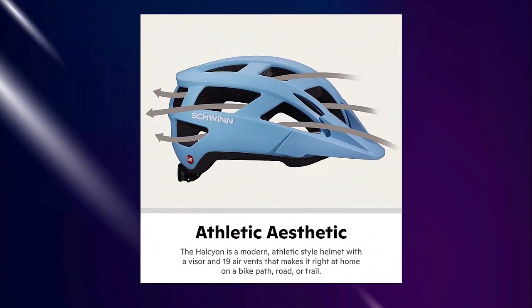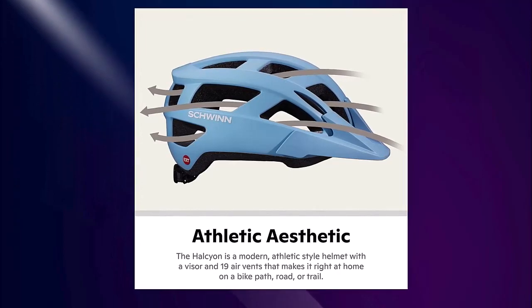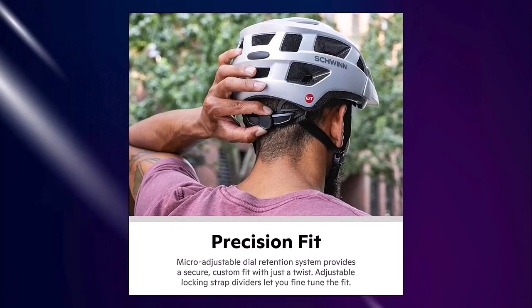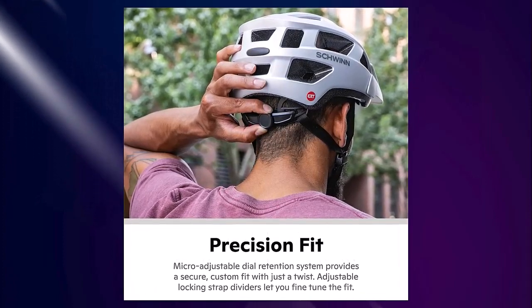Complies with USCPSC safety standard for bicycle helmets for persons age 5 and older. For more info, please check out the description below. Thanks for watching — please like my video and subscribe to my channel.